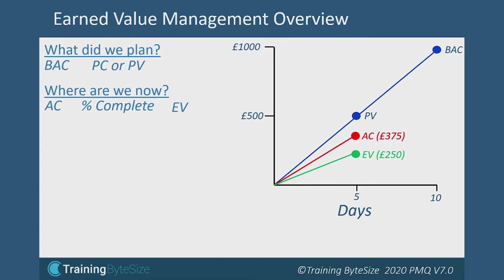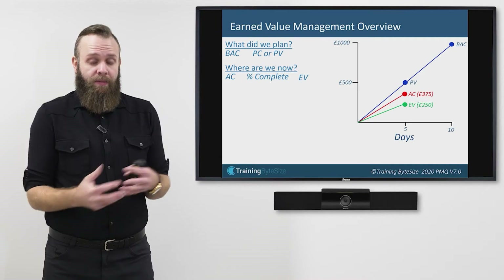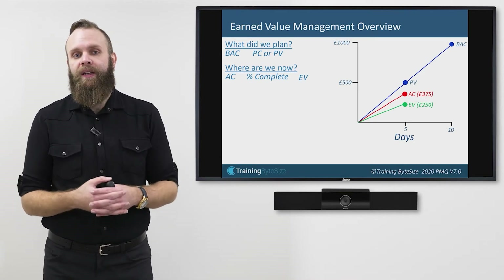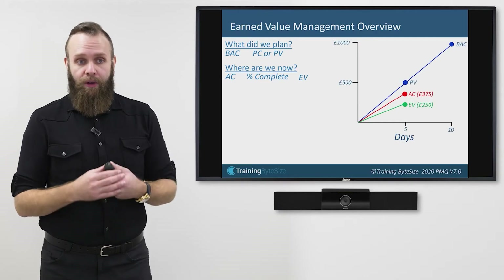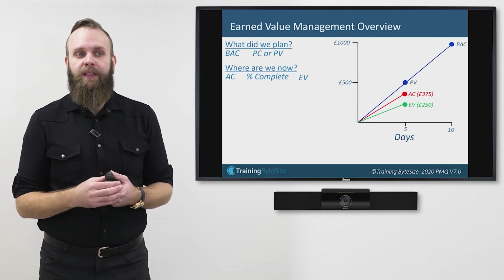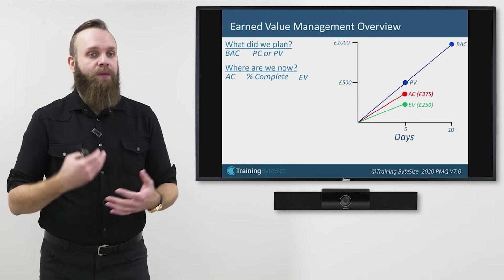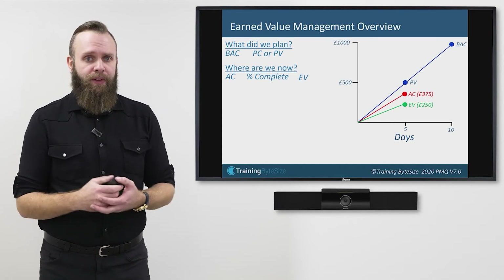Now I've plotted my Earned Value onto my graph, I can compare it to the Planned Value and Actual Cost. I planned to receive £500 worth of value — £500 worth of wall — but I've only received £250 when I expected £500. This means I'm not receiving wall at the rate I expected, so this is telling me I'm behind schedule. Comparing Earned Value to Actual Cost: I've actually spent £375 but only got £250 worth of wall, which tells me this looks like it's going over budget. Graphs are great, but some people prefer values, especially in spreadsheets.